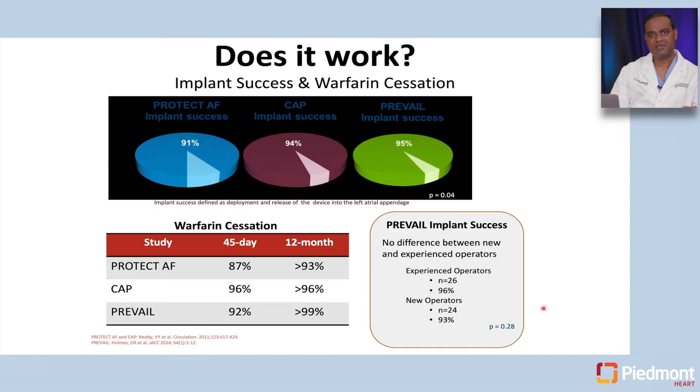Does left atrial appendage occlusion work? Trials started several years ago — the first was Protect AF, then the Continued Access Registry, and then a second trial called Prevail. Looking at success rate of closing the left atrial appendage, the rate went up from 91 to 95 percent during these trials. The first generation Watchman device was compared against warfarin, and at the 45-day mark, a number of patients were able to stop anticoagulation.